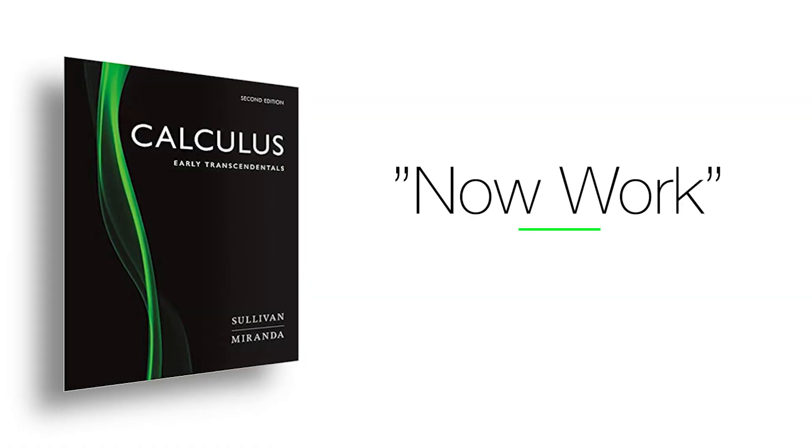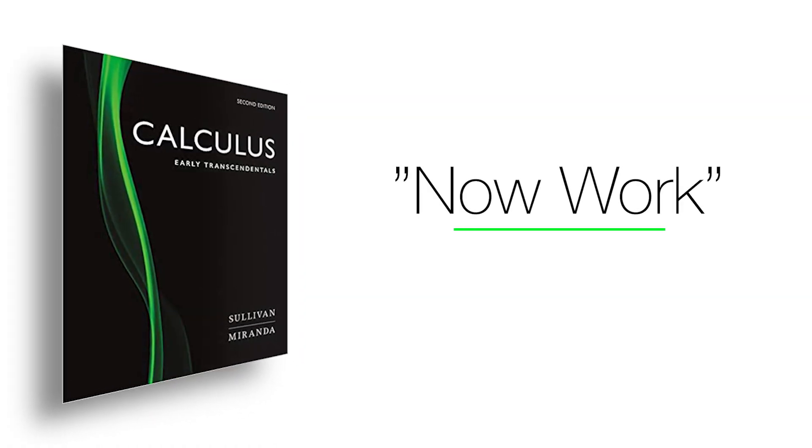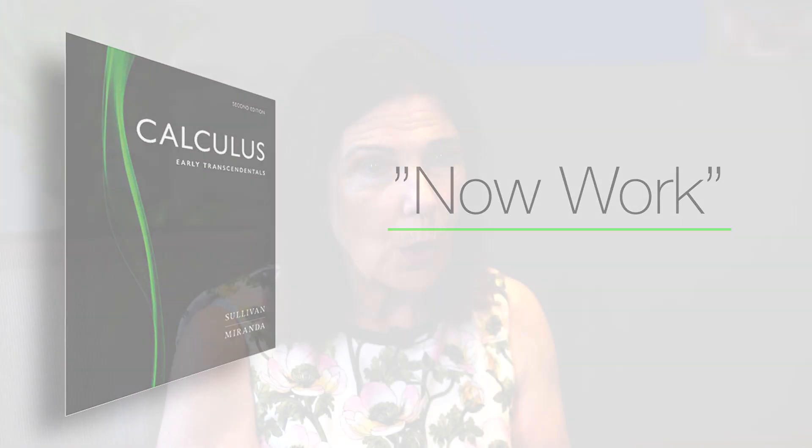The last thing we wanted was for a student to give up and say, 'I can't learn calculus.' After most of the worked examples, we have a feature that says 'now work problem,' with the problem number from the exercises at the end of the section. That was two-fold: it builds confidence — they can use the worked example and say, 'I can do this' — and it also gives them immediate feedback, so if they can't do the problem, they know to go back and review.